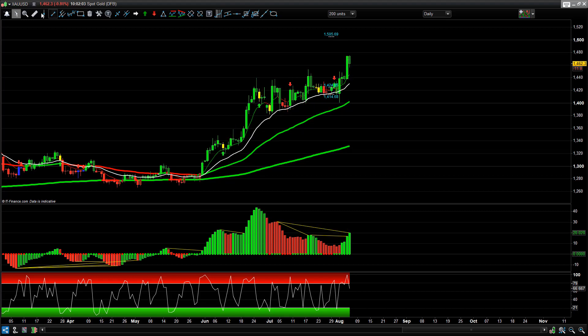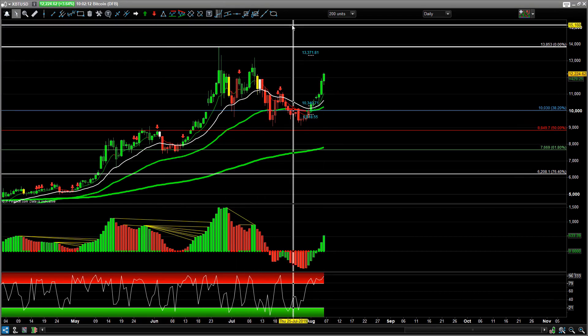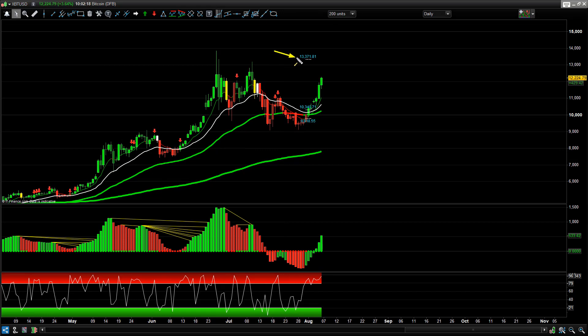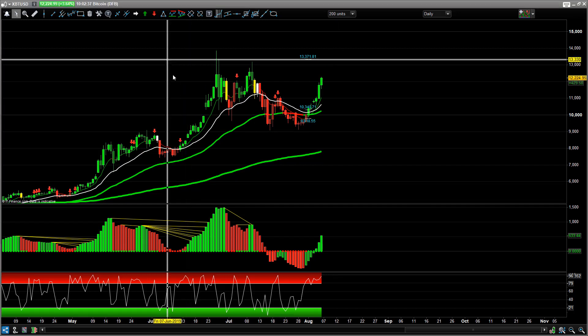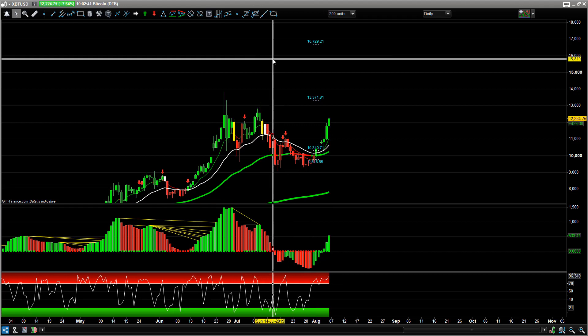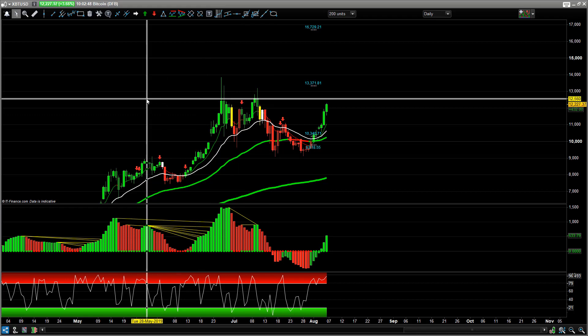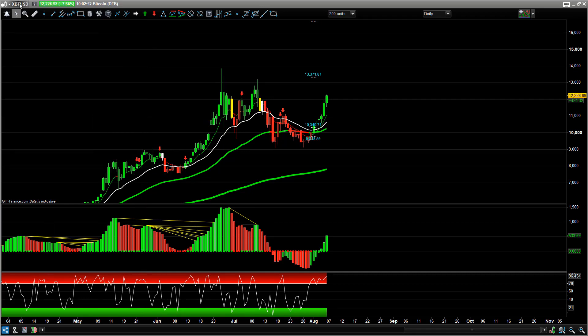Let's look at Bitcoin - we're doing some good things with the cryptos. First target is 13,371, which comes just shy of this double-top area. Nice momentum, nice Pro Trade System buy at 10,340. If we can get up to that area, we're looking at a 3,000-point move. Beyond that, targeting 16,729 on the Pro Trading System. Very nicely up on these moves - Bitcoin looks really nice.